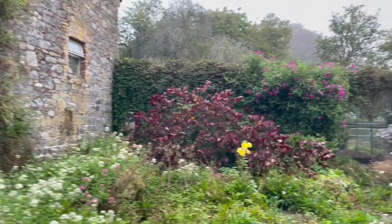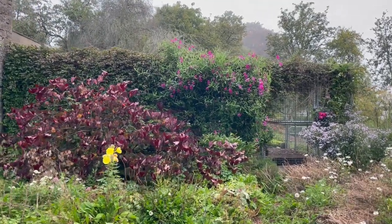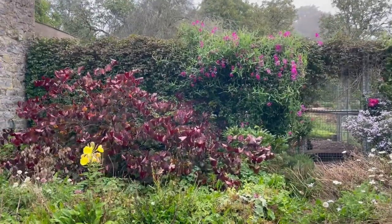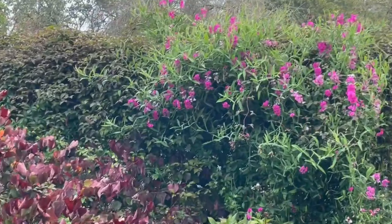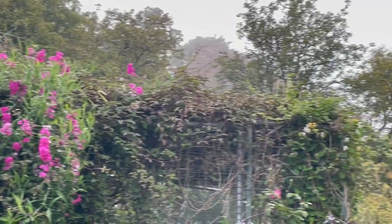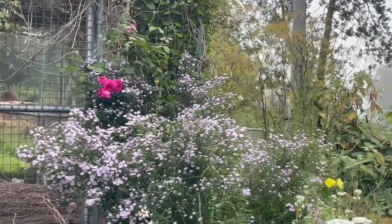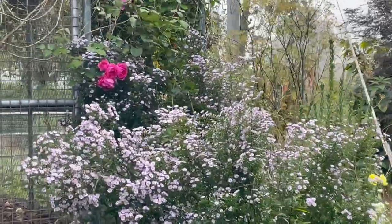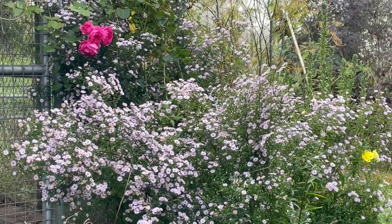I'm particularly pleased with how this view is looking. The purple Judas tree and then the everlasting sweet pea. And then you come around to this side and you have this wonderful pink climbing rose with a floof of asters.